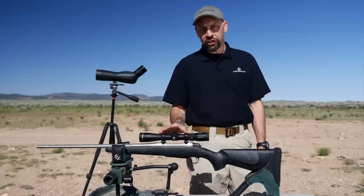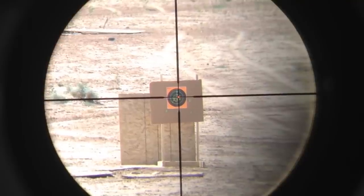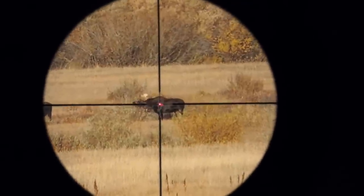The next innovation with this scope is the FireDot Duplex reticle. Using an emitter diode, an intensity-adjustable red dot is projected in the center of the crosshairs to improve target acquisition in a variety of lighting conditions.